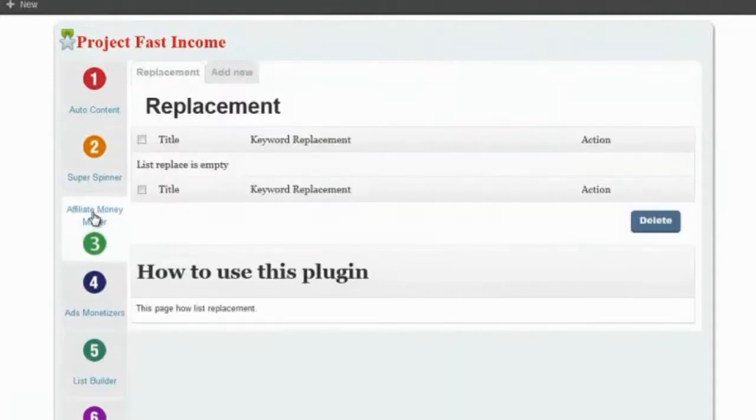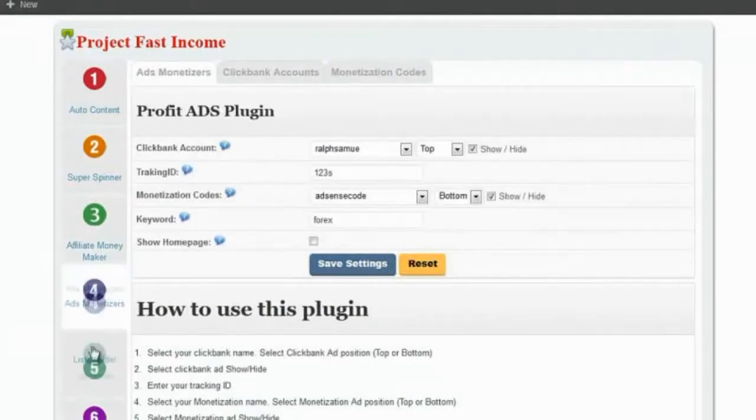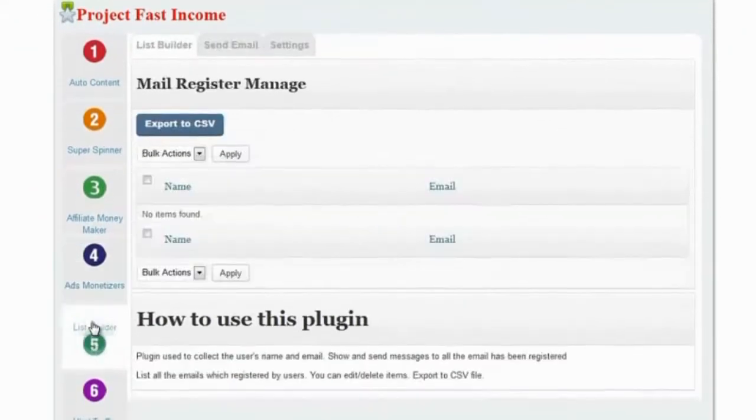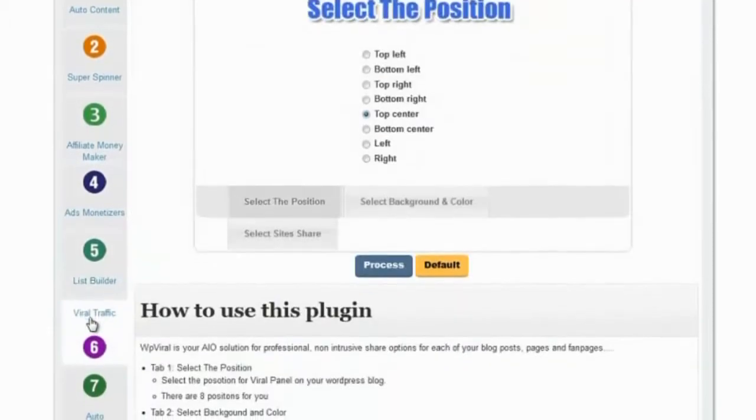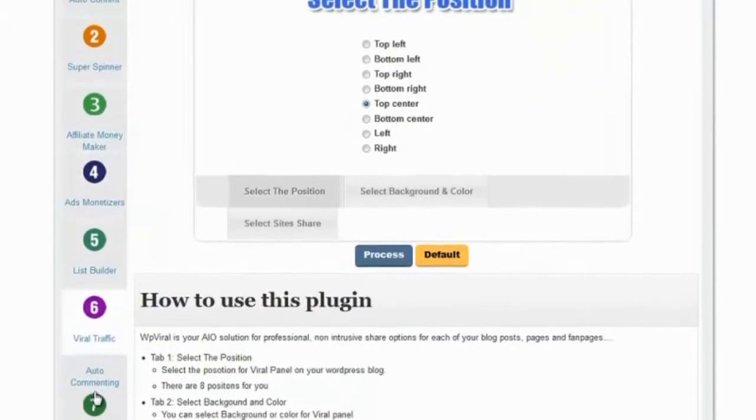The other plug-ins like Affiliate Money Maker and Ads Monetizer are there to monetize your blog. And finally, the plug-ins like List Builder, Viral Traffic, and Auto Commenting are there to build backlinks, drive massive traffic, and build a mailing list for the blog.